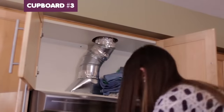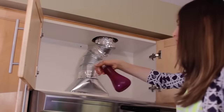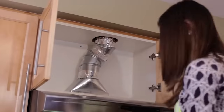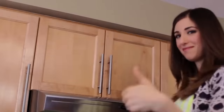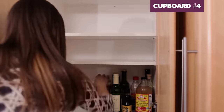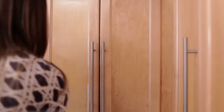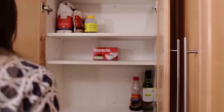Cupboard three is my secret microfiber cloth stash, also holding tea towels and other cloths and rags. Everything comes out, we vacuum, spray and wipe, then neatly refold all the cloths and place them back. Cupboard four is where we keep teas, coffee, cocoa, and other items right above the coffee maker and kettle. Again — vacuum, spray, wipe, and everything gets put back neatly, checking expiry dates as we go.